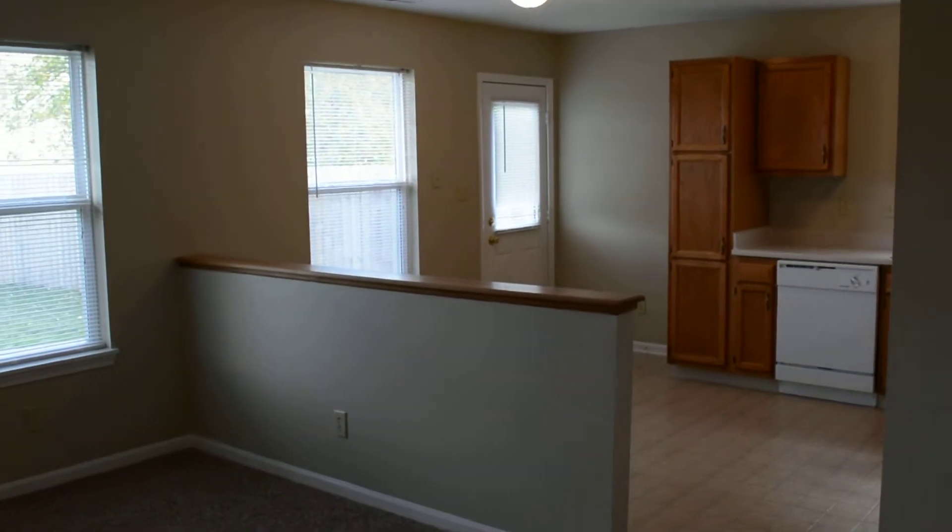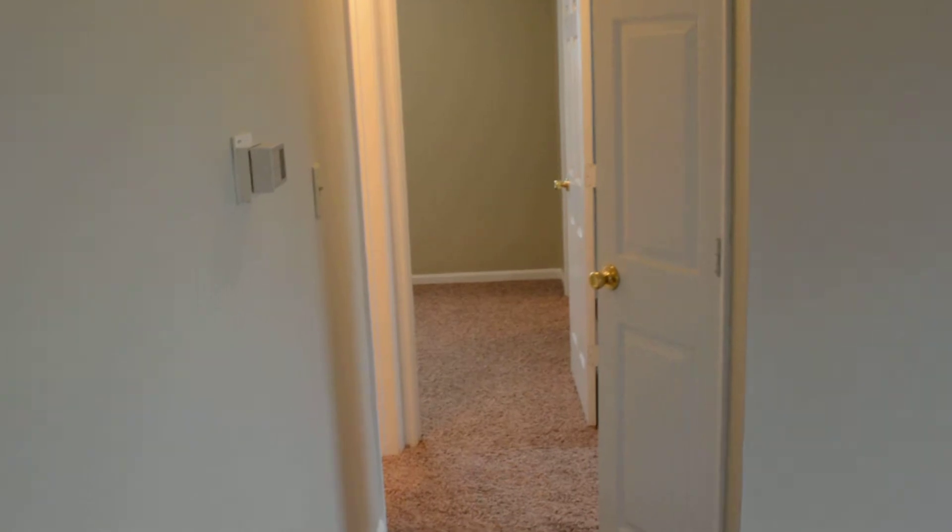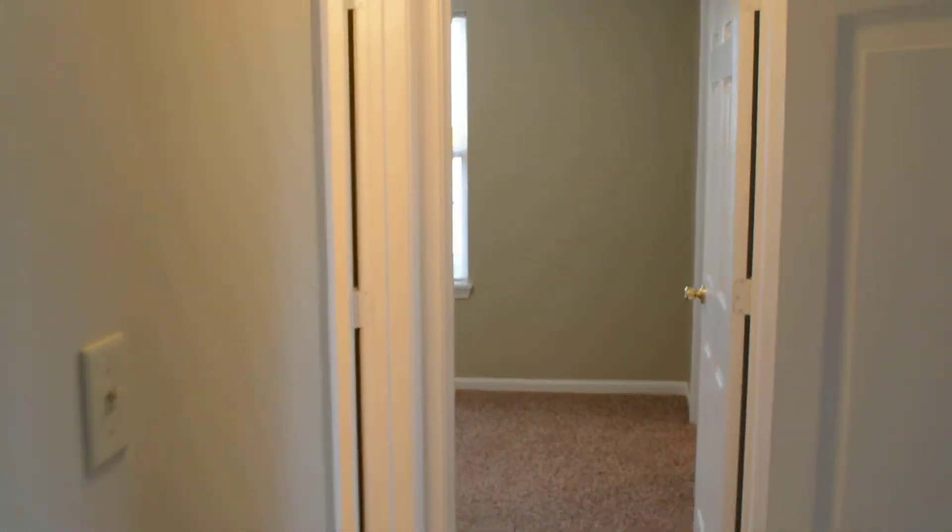Here we have the living room, which opens up to the kitchen and dining area over there. Our other two bedrooms and bathroom are over here.